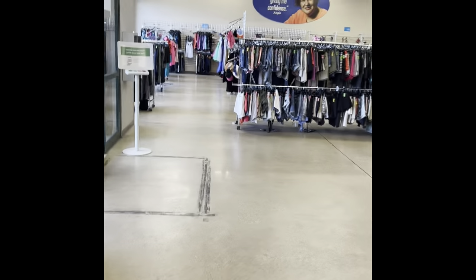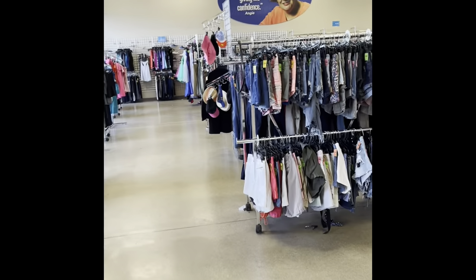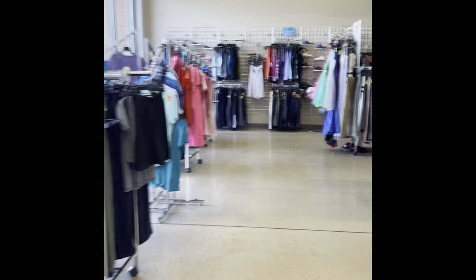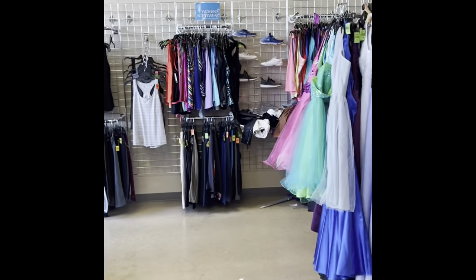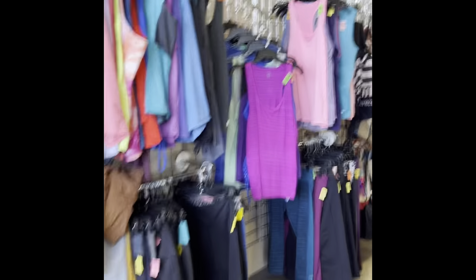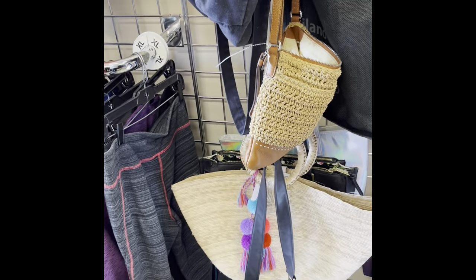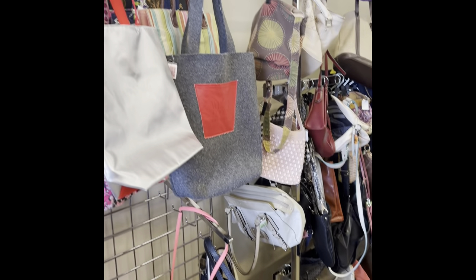Hey guys, so today I'm at a new Goodwill that I have not been to. I just recently moved to this area, so we are in Carol Stream, Illinois. Looks like a pretty big store, seems nicely arranged. I was able to spot the purse section — at least I think this is the first section right off the bat. So let's see what we have.